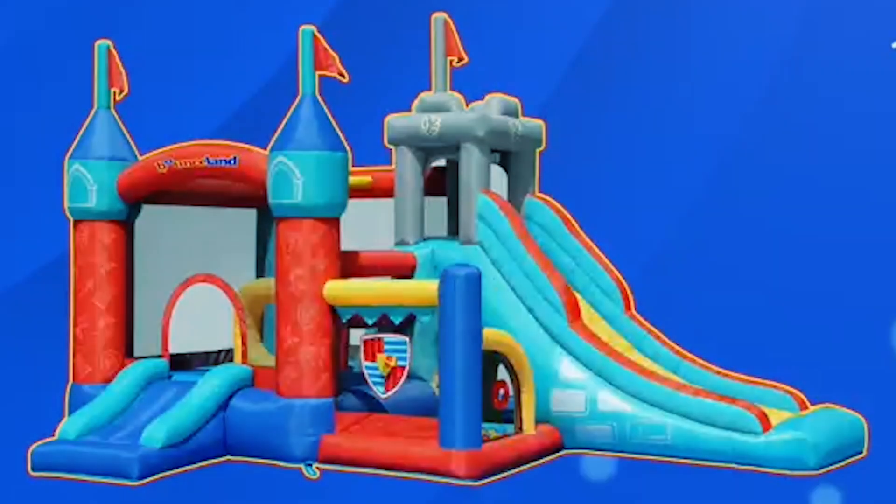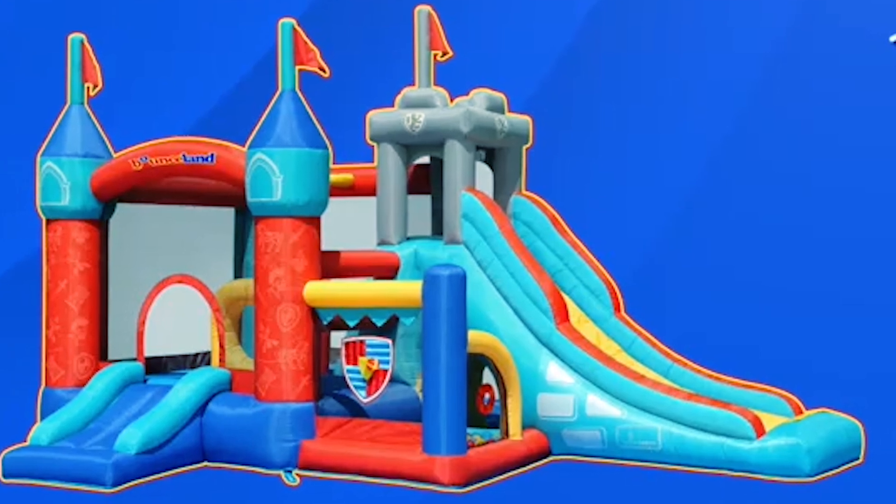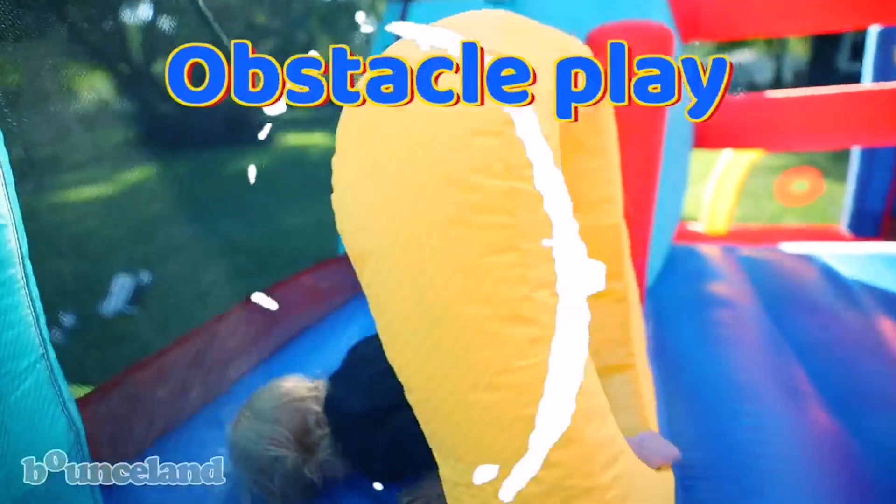Goodbye for now. We hope this video helps you find the perfect bounce house. Remember to subscribe for more tips and reviews, and we'll see you in the next one.